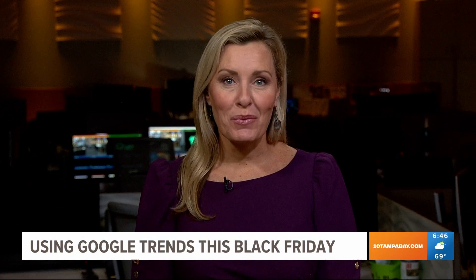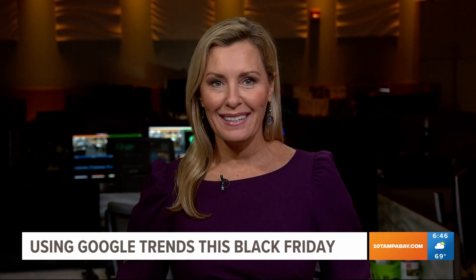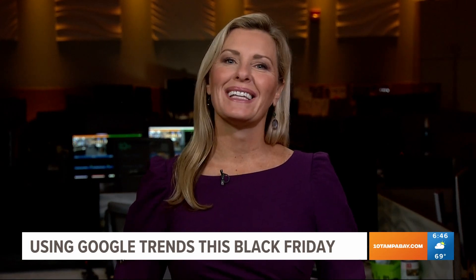It's the season to shop, whether it's in the stores or online. One of your first stops is likely Google — from gift ideas to where to get the best deals, Google can lead the way. Joining me now is Google Trends expert Jessica Levis. Jessica, how is Google helping us find the perfect gift this year?